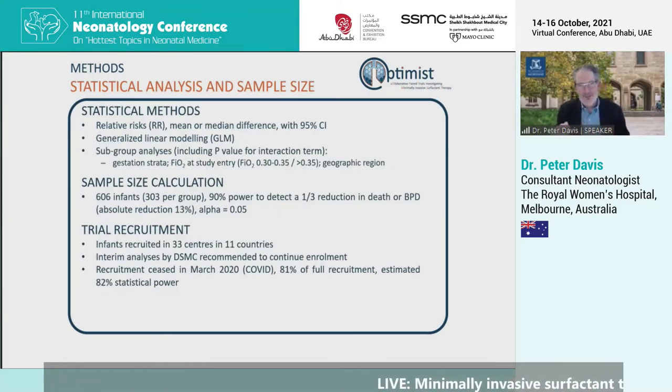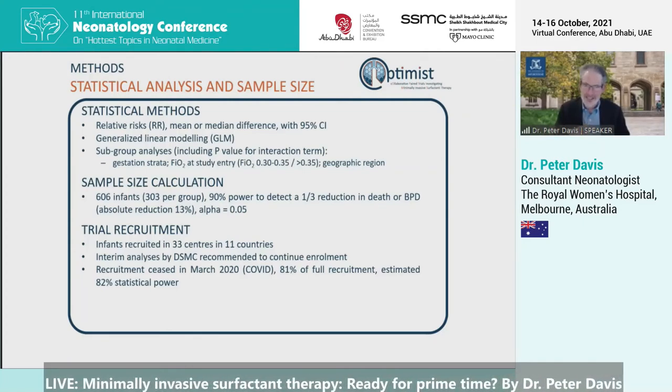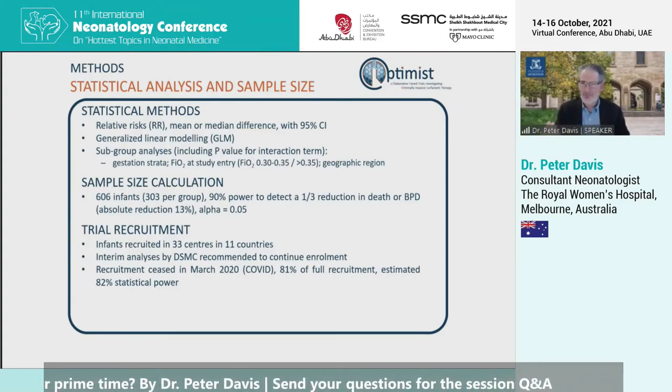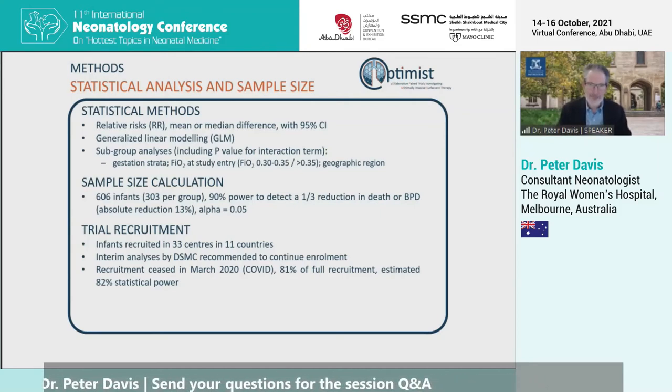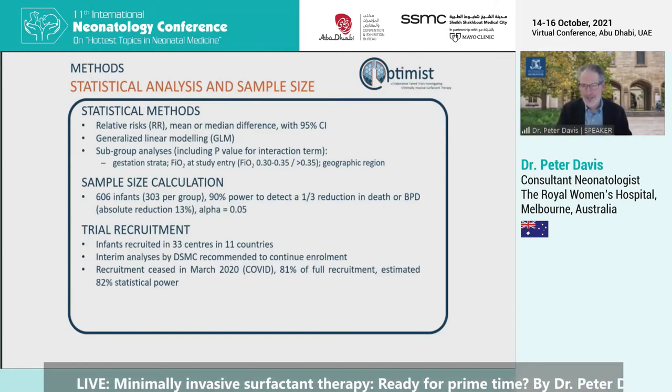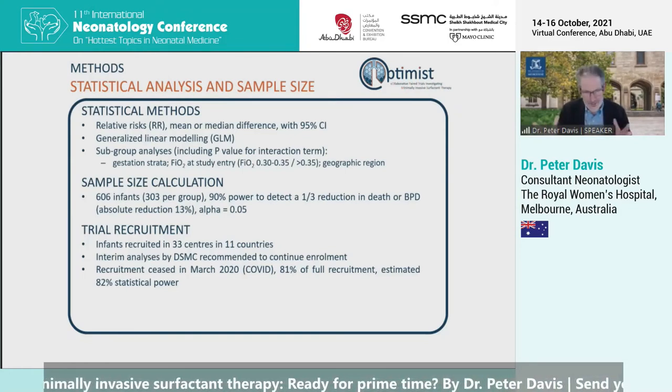Results were presented as relative risks with mean or median differences, using generalised linear modelling. Subgroup analyses were based on gestation, oxygen requirement at study entry, and geographic region. We calculated we'd need slightly more than 600 babies to give 90% power to detect a one-third reduction in death or BPD. Babies were recruited in 11 countries across 33 centres, with an interim safety analysis conducted by an external monitoring committee who instructed us to continue enrolment. However, we had to stop in March of last year, reaching 80% of full recruitment, as we were unable to recruit further due to the COVID pandemic. This brought our power down to 82%.